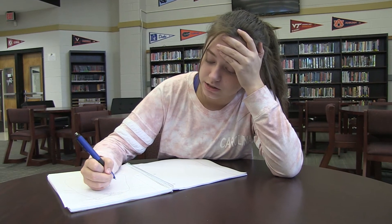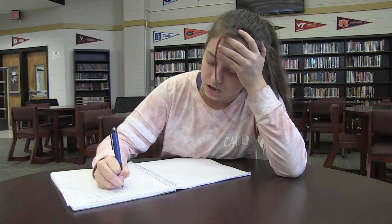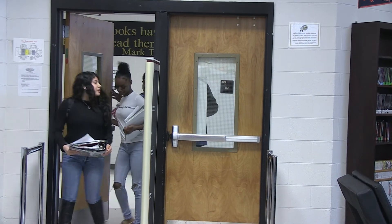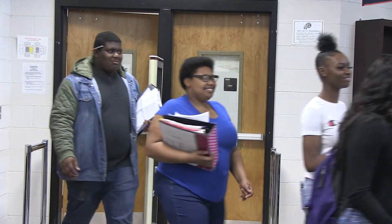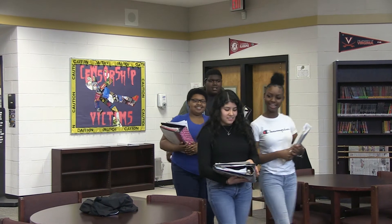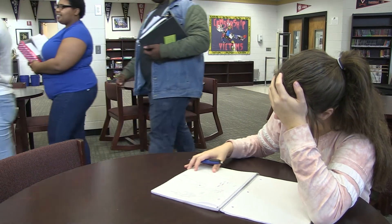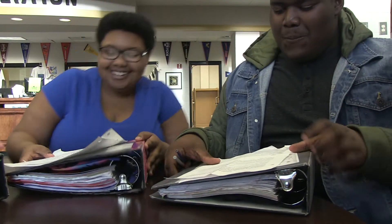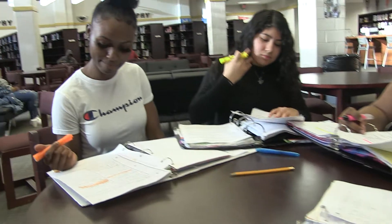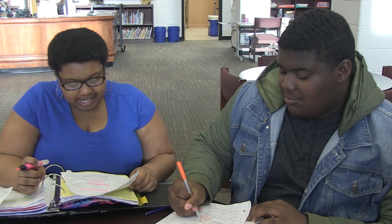I'm never gonna pass this test. Okay y'all, let's study — I want to pass this test. Same.